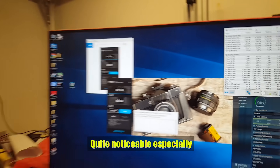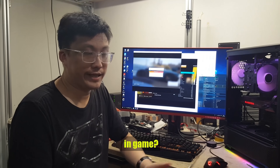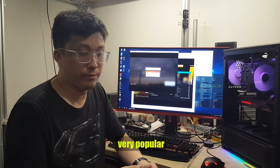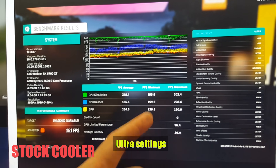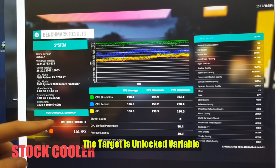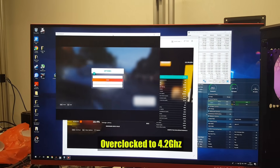For the part a lot of you are looking forward to: how does this perform in gaming? For today's demonstration, I've decided to use the popular racing simulator Forza Horizon 4. As you can see, it's on Ultra settings and the FPS achieved is 151. The target is unlocked and variable because V-Sync is off. Let's run the benchmark overclocked to 4.2GHz.